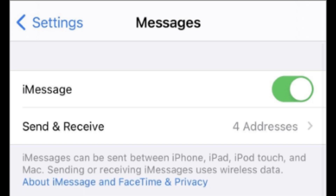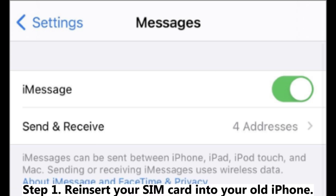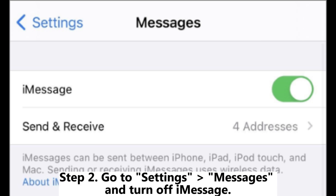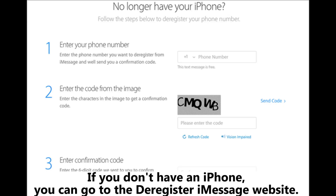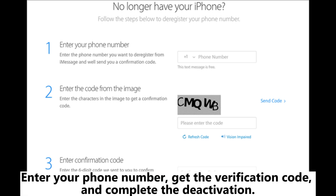Solution 1: Turn off iMessage. The important thing is that you need to turn off iMessage before switching to an Android phone. Step 1: Reinsert your SIM card into your old iPhone. Step 2: Go to Settings > Messages and turn off iMessage. If you don't have an iPhone, you can go to the Deregister iMessage website, enter your phone number, get the verification code, and complete the deactivation.